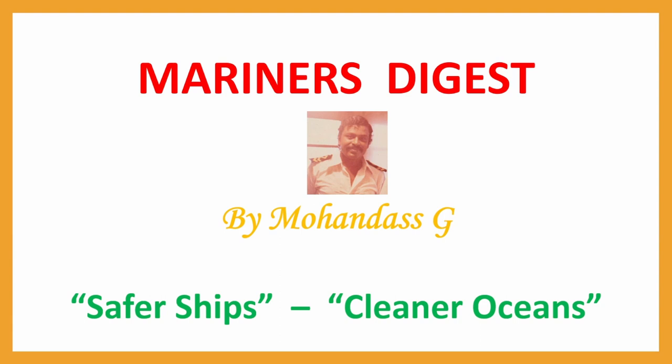Hi Mariners, this is Mariners Digest. Mohan Das. I was sailing out at sea for 27 years, teaching 23 years. From 2007 to 2009, I was an assistant professor at Amit University, Chennai, teaching BTEC-DUEL.